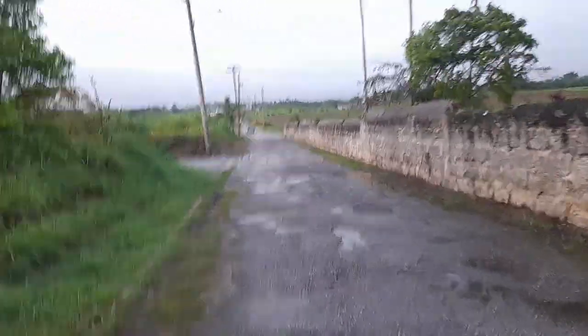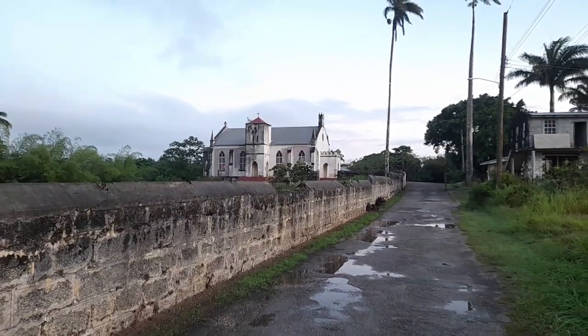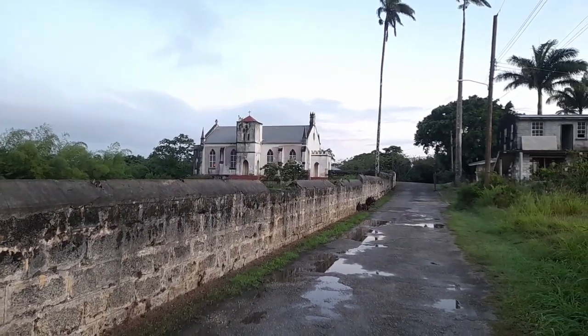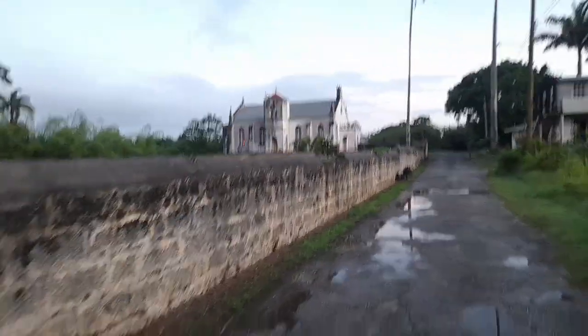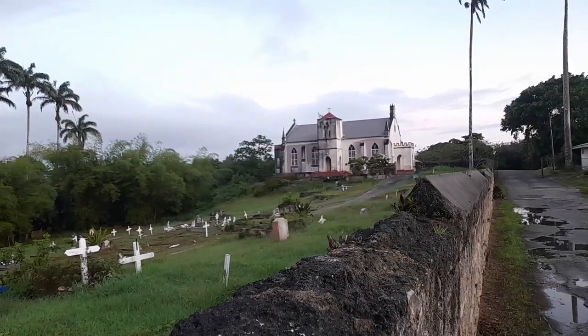We are now leaving St. Anne's. St. Anne's Anglican Church, once again, in the rustic rural district of Paris Hill, and all the church cemetery here. St. Anne's is in a very lonely and isolated position. They are building some more houses here now.